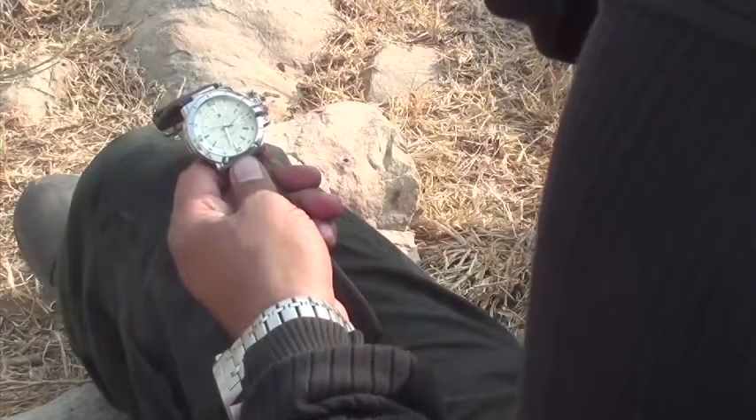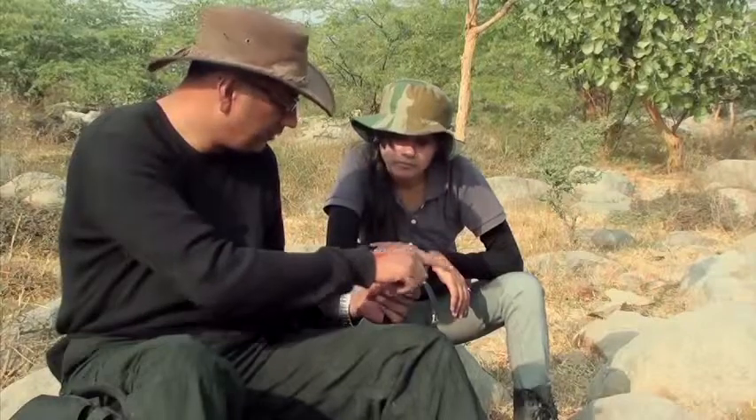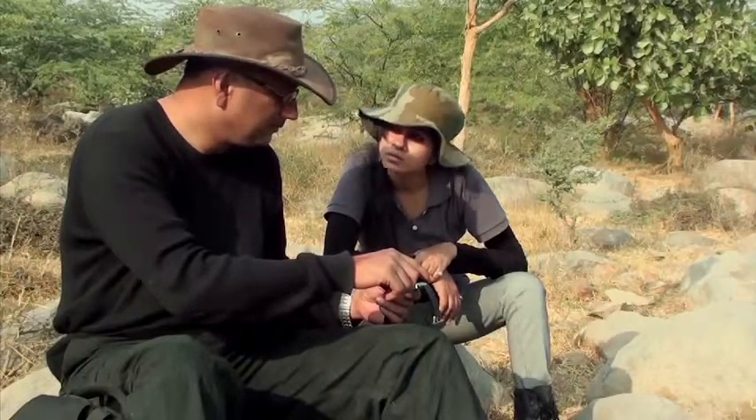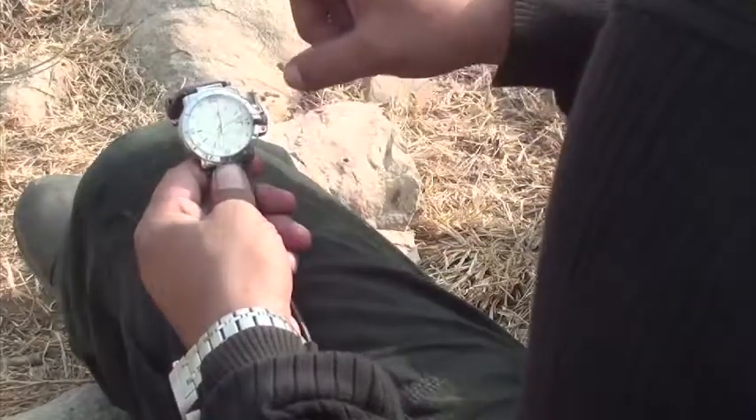Now we have a line going from the centre of the watch down the hour hand towards the sun. Then draw a second imaginary line from the centre to the 12 o'clock point — that's the direction it is going. So you have an angle: from the 12 o'clock to the centre, and from the centre down the hour hand towards the sun. If you bisect that angle, that direction is pointing south.